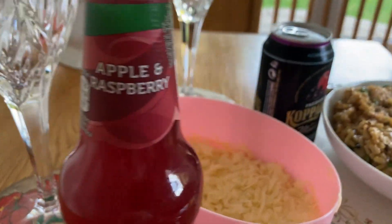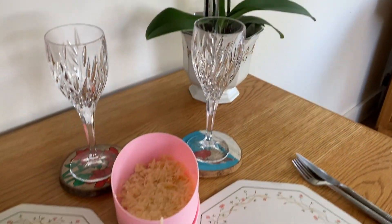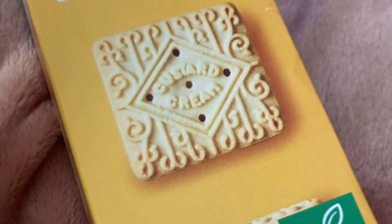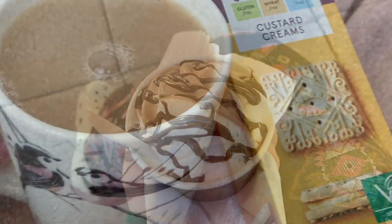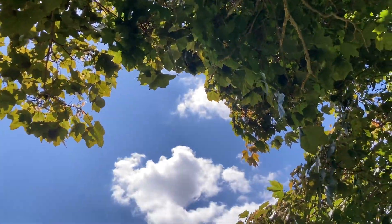Had a bit of time with Thomas and we made some risotto, which was really nice, and a bit of cheeser. Had some custard creams and a classic cup of tea. Also went to Ashford Outlet and had some ice cream.